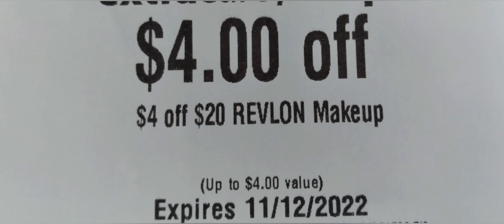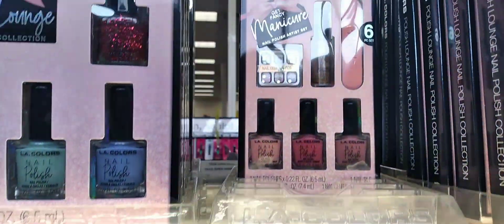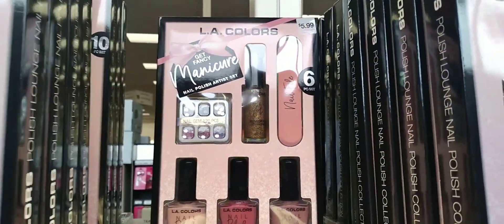That leaves my total at $20.78. I'm going to use a $3 Revlon CRT, and since my total is still at $20.78 I can use a $4 off $20 Revlon CRT, bringing my total to $13.78. Since I did the deal three times, I will get back $15 in extra bucks.